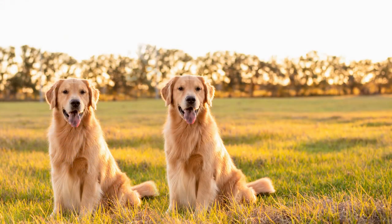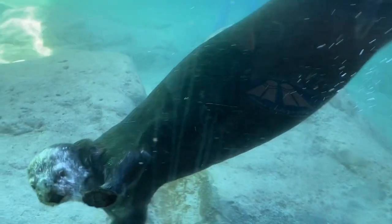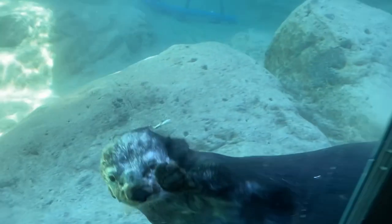Sea otters have the densest fur coat in the animal kingdom — twice as dense as a golden retriever's. They have around a million hairs per square inch, which is more hair on one square inch of a sea otter than there is on an entire human head. The fur consists of waterproof guard hairs so dense that the layer of shorter underfur stays completely dry. For even more protection against the cold waters, sea otters can put their noses in their fur and exhale air that gets trapped in their dense fur coat, providing an extra layer of insulation.